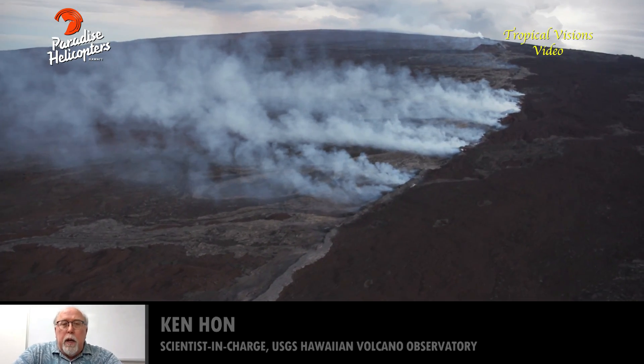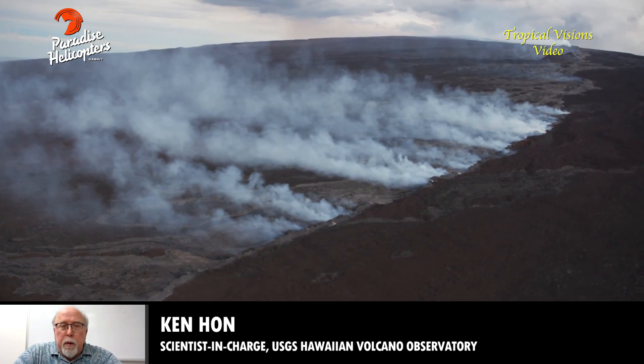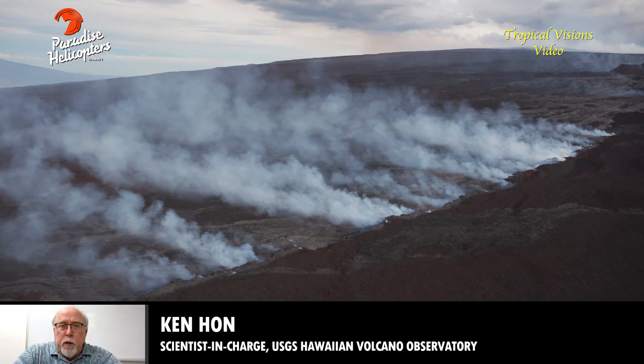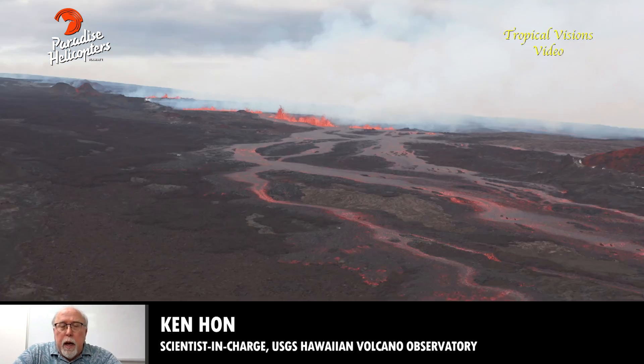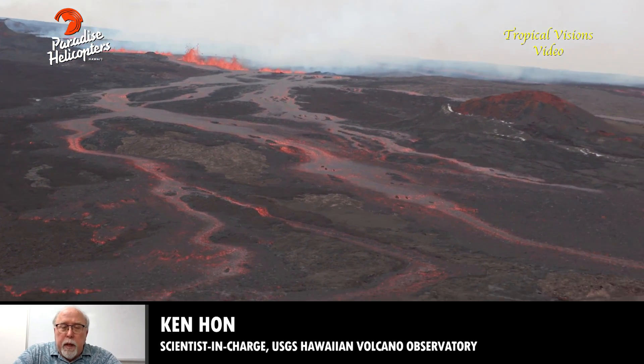The eruption started late Sunday night and progressed to the northeast rift zone early Monday morning. Three fissures opened up yesterday, down from the summit to about the 10,500-foot level.